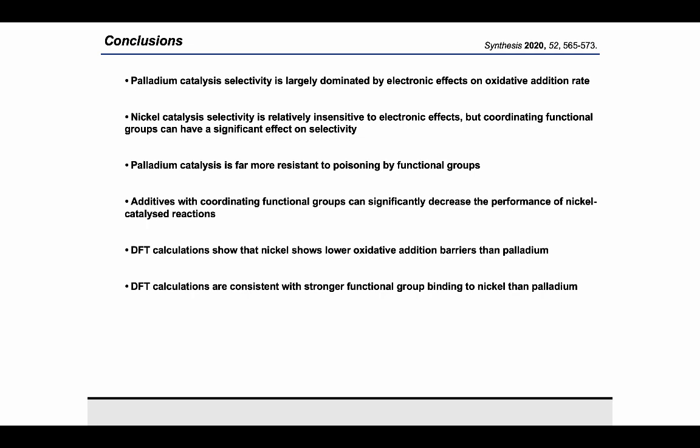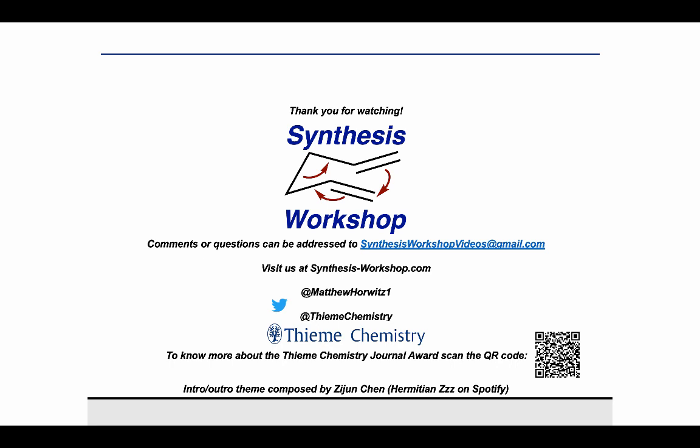Thank you for watching this Research Spotlight episode, and thank you to David for explaining some of the differences between palladium and nickel in catalysis. Thank you as well to Thema Chemistry for making this episode possible. If you enjoyed the episode, you can support us by subscribing and telling your peers about this podcast. Feel free to send us any questions or comments, and follow us on Twitter to stay up to date.